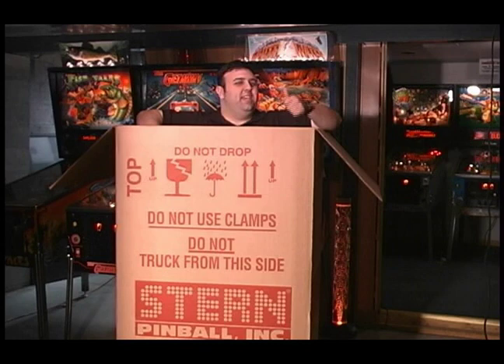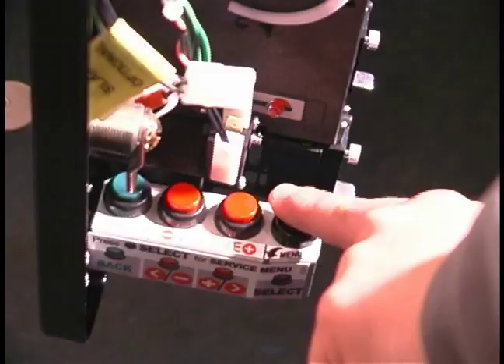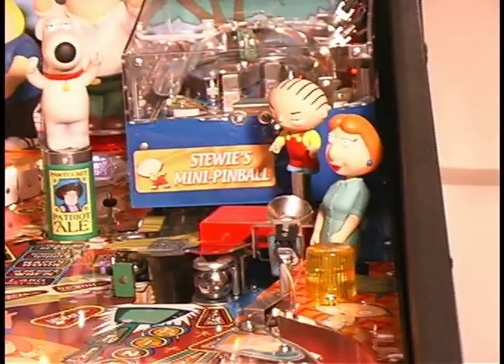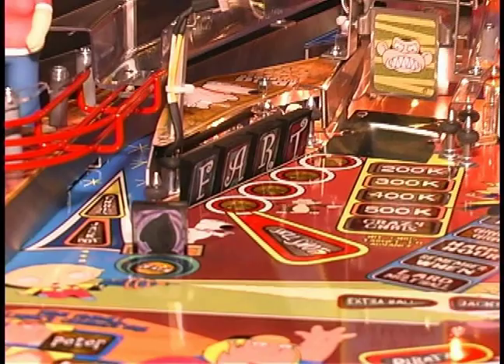The look of the game definitely gets a thumbs up, so the question is: how does the game play? Let's check it out. We can't start a game without installing the balls, replacing the glass, putting the game on free play, and finally pressing start. Scanning the playfield, there are many avenues we can take: beer can modes, TV modes in the scoop, fart multi-ball via the drop targets, Stewie pinball, and many, many others. Let's take a closer look at them all.